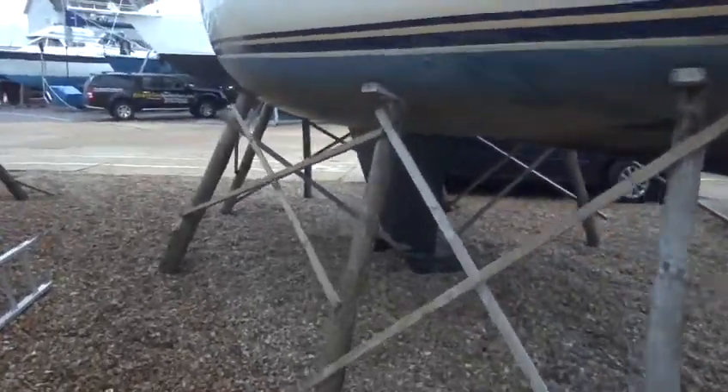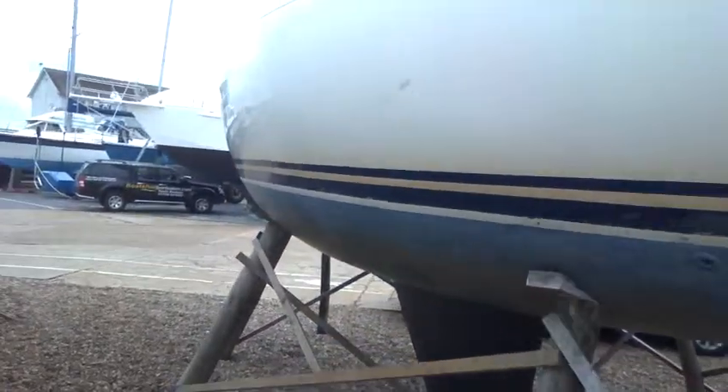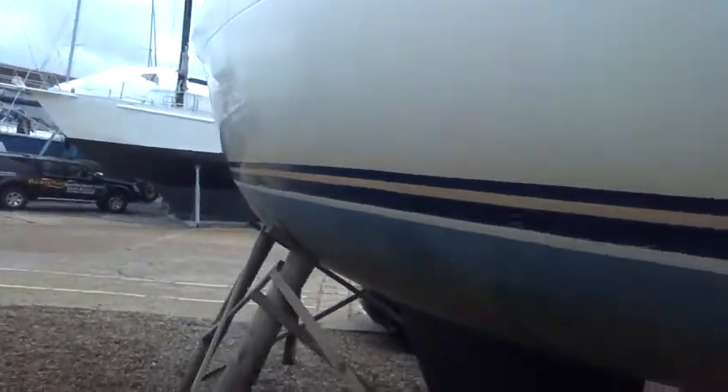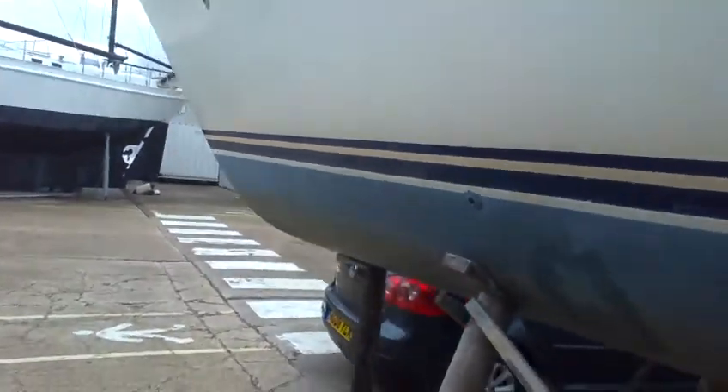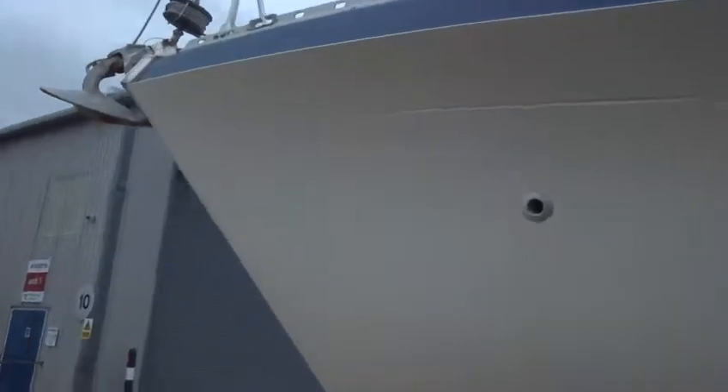There's the trouble with boatyards with all the flaming noise, but still, this is the underwater profile of the Moody 29, which is now up for sale with us here at Boatshed Port Solent. We've obviously looked at the photographs on the web. Nice boat actually.